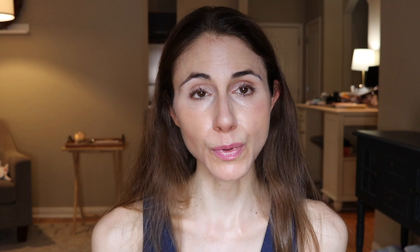If you like skincare content from a dermatologist, make sure you're subscribed and hit the bell notification so it lets you know when my videos go live.